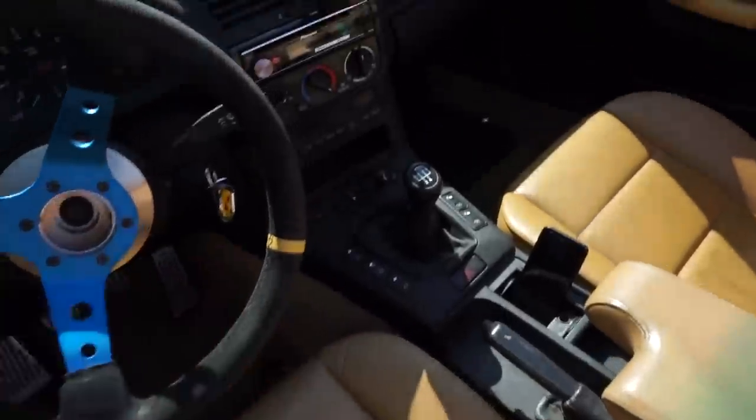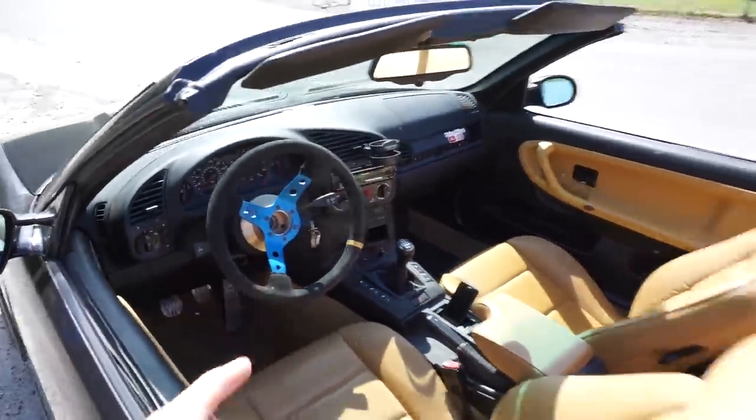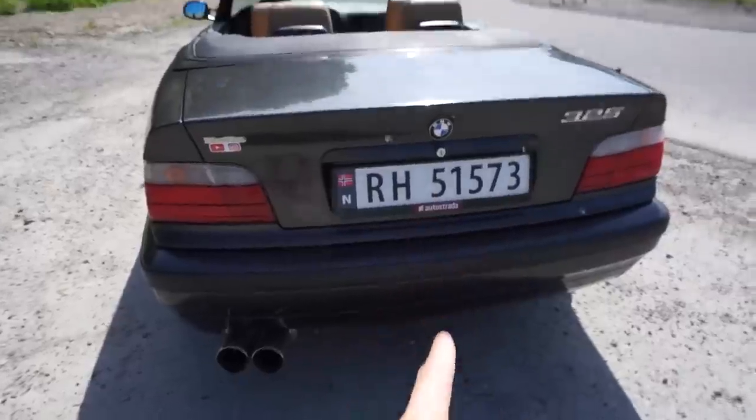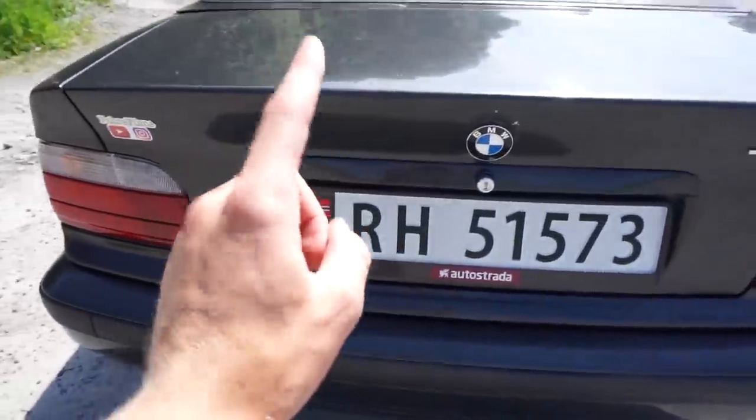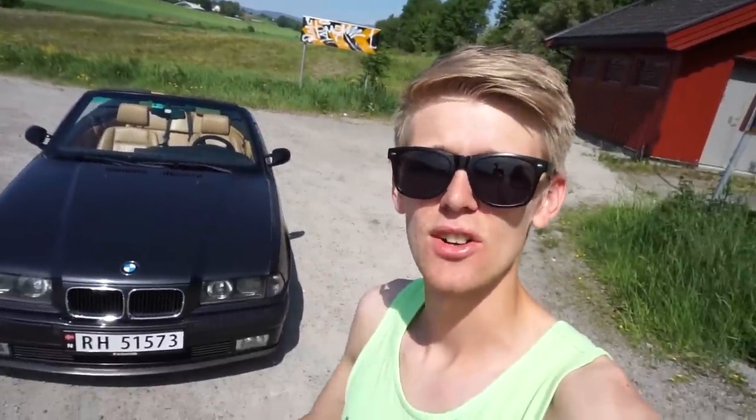Now we can actually see if the car is any faster than the automatic was. It's a manual and I love it. I've also fitted a new steering wheel, got new plates, some new black stickers, and a new plate holder as well. I'm really happy about the car and really excited to see how much faster it really is — or if it's faster at all.